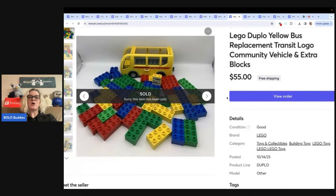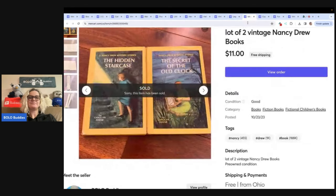This is a Lego Duplo yellow bus replacement. I don't know if these were from the Goodwill bins or a garage sale — probably had $5 or less in it. Sold this for $55 with free shipping. I like to bundle books and put them on Mercari. I don't do a whole lot of books, but when I find little sets like this I like to put them on Mercari. Sold this for $11 free shipping.